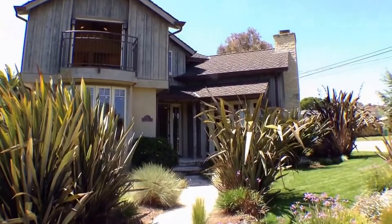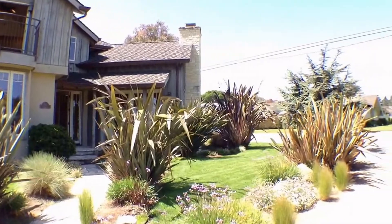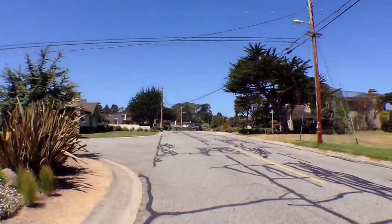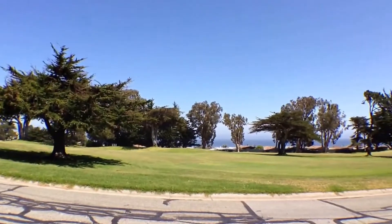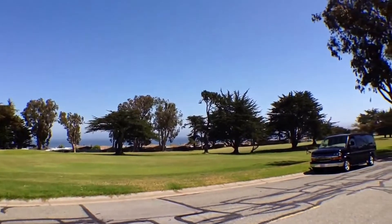Here we are at 775 Jewel Avenue. This is a vacation rental home located in Pacific Grove on the tip of the Monterey Peninsula. I'm panning around to show you the neighborhood before I take you on a walk-through tour. Here's your view of the golf course and the bay. It's a gorgeous location here.